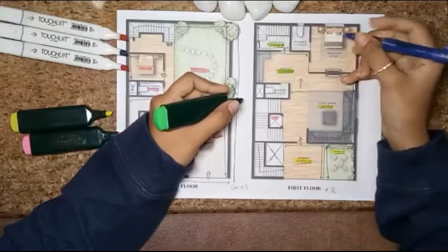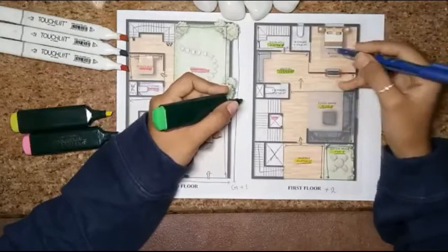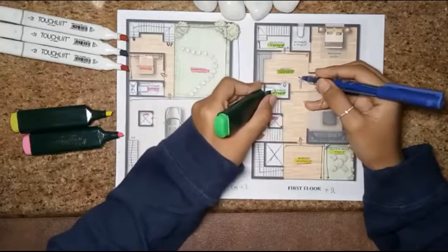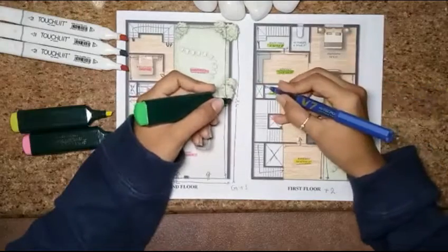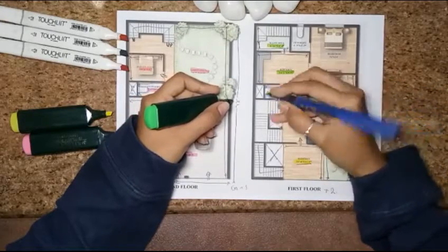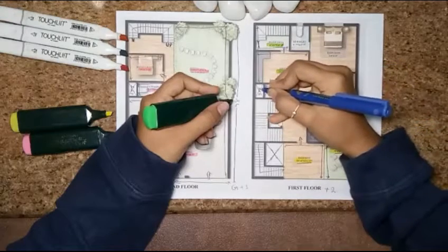Now we will see the common toilet area. The common toilet size is 7 feet 3 by 4 feet 3 — horizontally 7 feet 3 and vertically 4 feet 3. At the back side, we have provided an OTS.